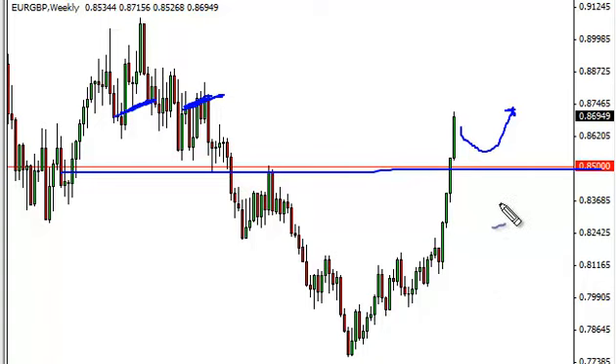This move makes sense as the euro has broken out against the dollar, while the pound looks absolutely miserable against most currencies right now, including the franc and obviously the euro.